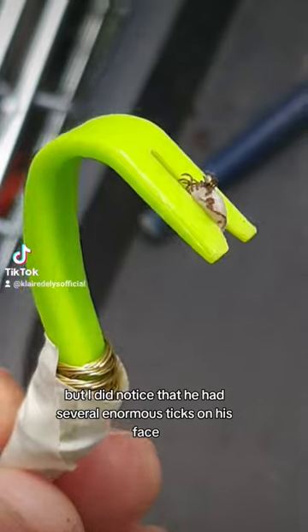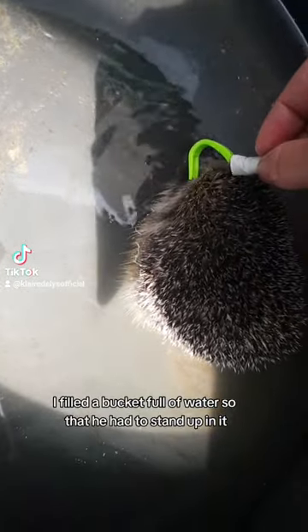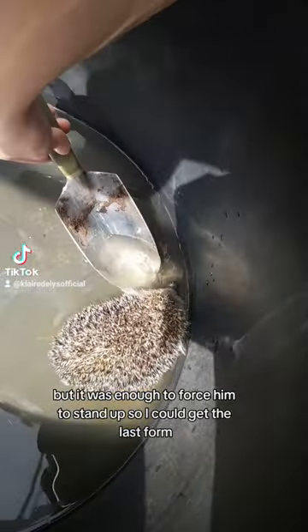I did notice that he had several enormous ticks on his face, so I decided I was going to get them. I could only get one while he was all curled up, so to get the rest, I filled a bucket full of water so that he had to stand up in it. It wasn't deep enough for him to drown, but it was enough to force him to stand up so I could get the last four.